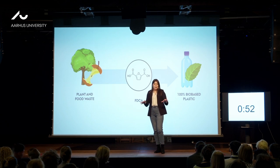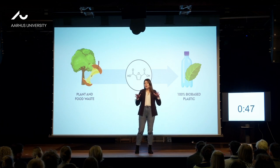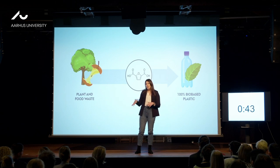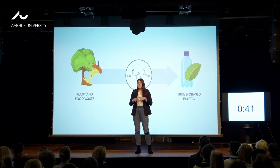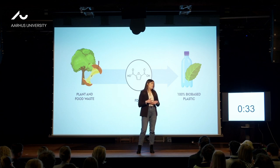Enzymes are everywhere — from helping us grow, digesting our food, or baking bread, they are part of almost every process on Earth. They are usually found in fungi and bacteria, and they love water and very mild reaction conditions. Moreover, we can bind them to a solid support, and then we can easily remove and reuse them.